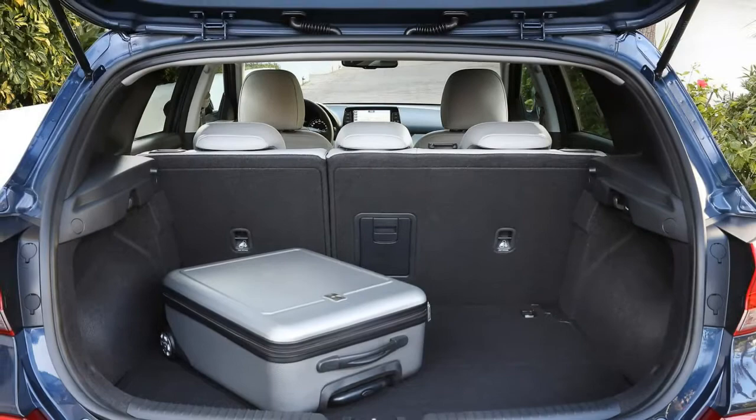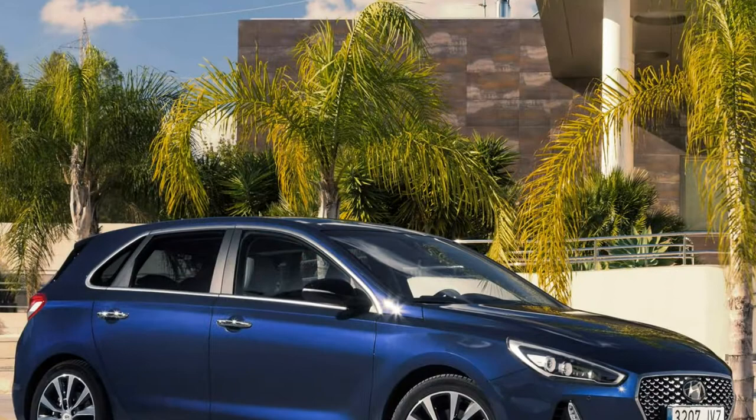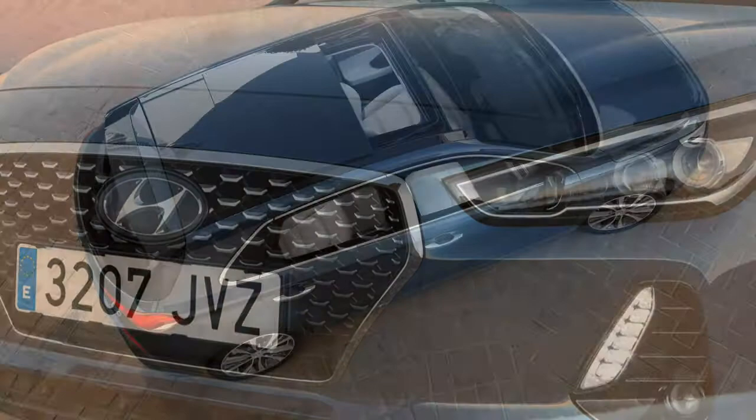Your sole diesel option is a 1.6-litre with 110hp and 280Nm, claimed to achieve 0-62 mph in 11 seconds, or 11.2 seconds with the DCT automatic gearbox, with a top speed of 118 mph. Like the petrols it's smooth and punchy and is ideally suited to motorway driving. There's less fun to be had on a country lane because of the way the torque is delivered low down the rev range, but it still has the same slick manual gear shift, though it does feel heavier than the agile petrol models. The petrol engines seem to suit the i30's more grown-up character better.